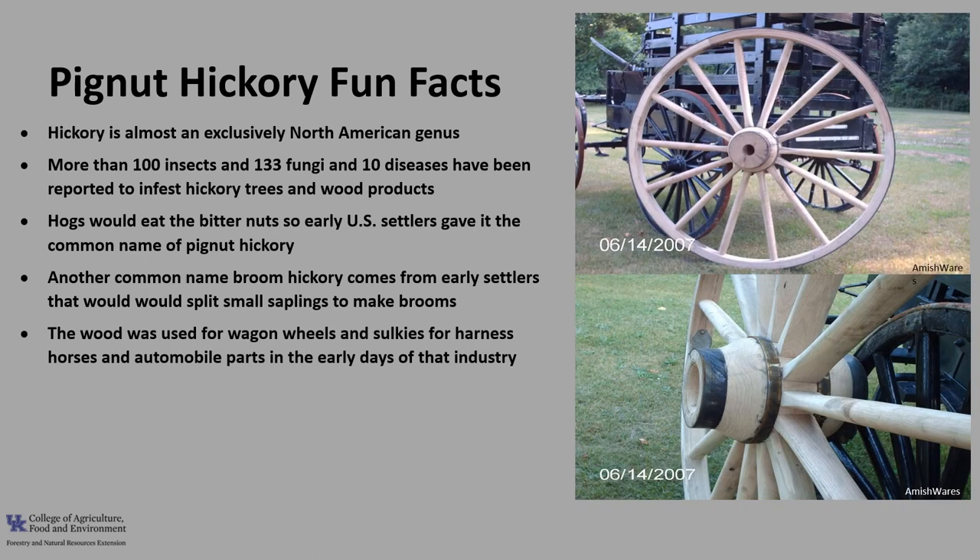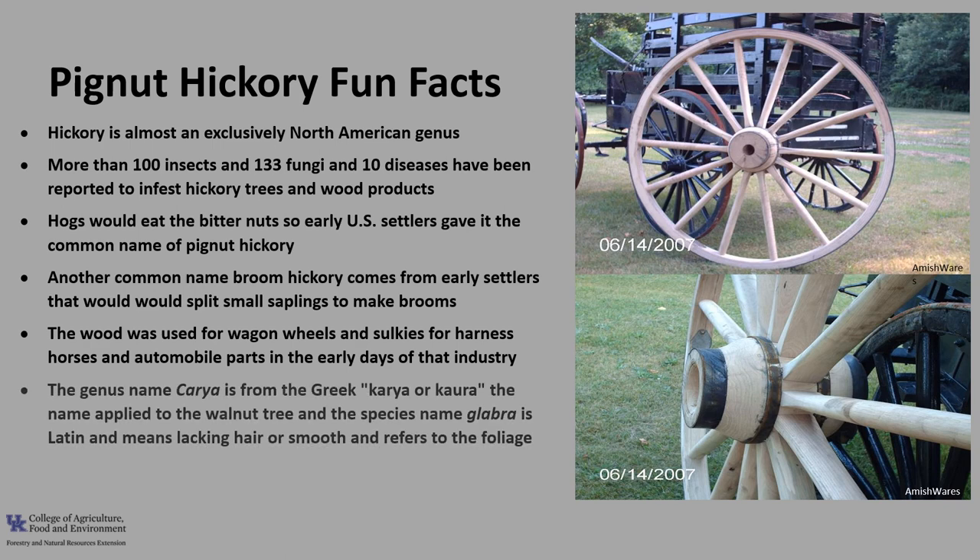The wood was used for wagon wheels and sulkies for harness horses, and was also used to make automobile parts in the early days of that industry. The genus name Carya is from the Greek and is applied to the walnut tree. The species name Glabra is Latin and means lacking hair or smooth, referring to the foliage of the tree.